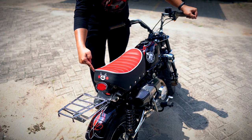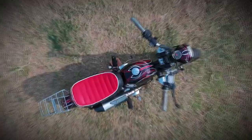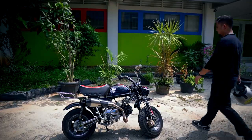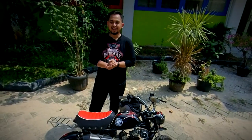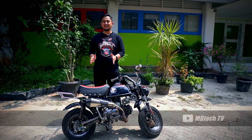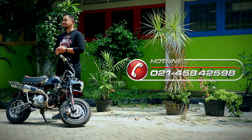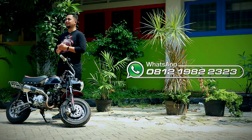Makin lucu lagi, dibuat bordir logo wajah si beruang Jepang Kumamon di bagian belakang jok. Jika Anda penggemar minibike dan jok Anda ingin dibuat seperti ini, mudah! Anda bisa bertanya dan mendapatkan informasi lebih lanjut di hotline MBTEC di 021-458-42598 atau chat WhatsApp di 0812-1982-2323.